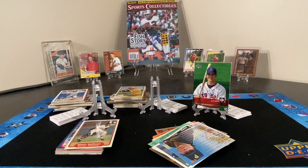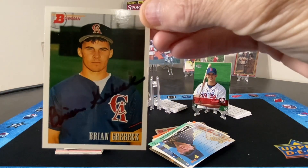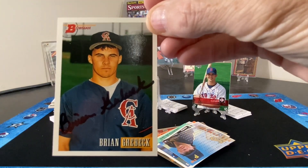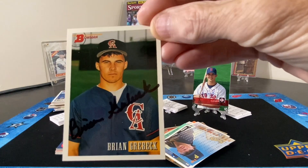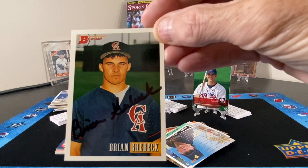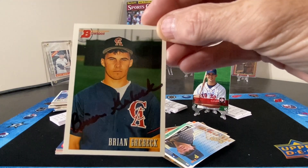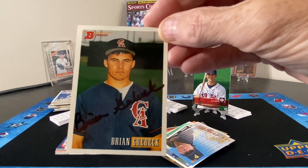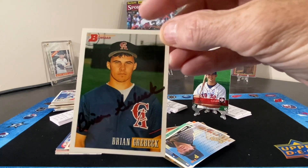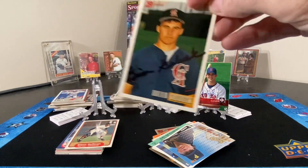Next up, one card of Mr. Brian Grebeck. He is the brother of former White Sox infielder Craig Grebeck. I don't think Brian made it much to the majors, as far as I know — I haven't done a lot of checking on his career, but I haven't seen anything so far.